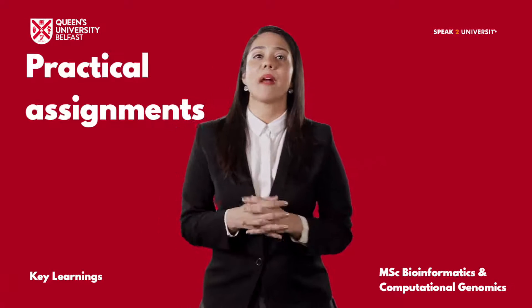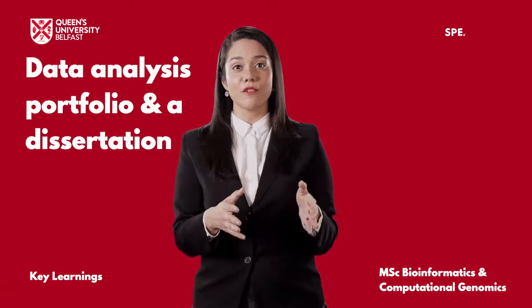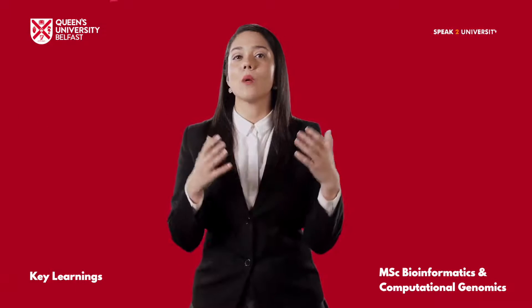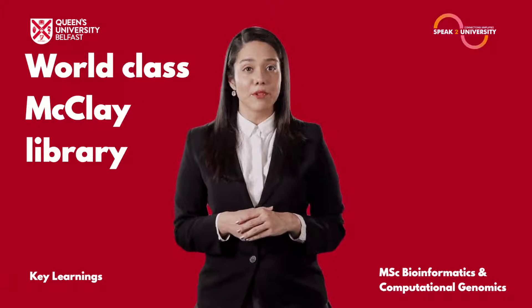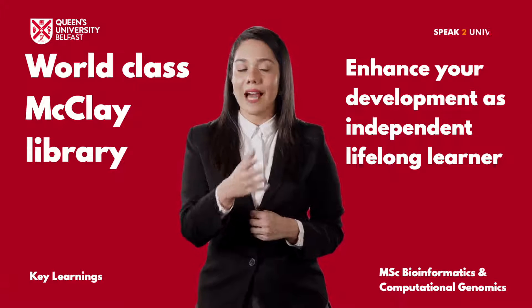You will have a combination of practical assignments, assessment of data analysis portfolio and a dissertation. Make use of innovative technologies and a world-class McClay library at Queen's that shall enhance your development as an independent, lifelong learner.